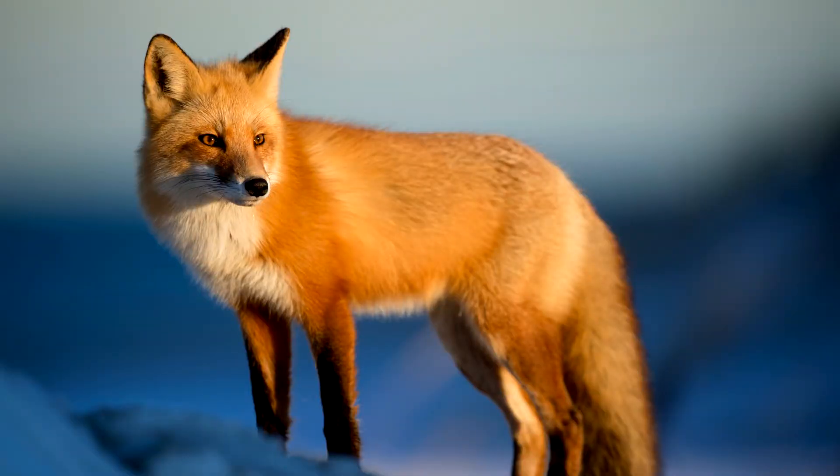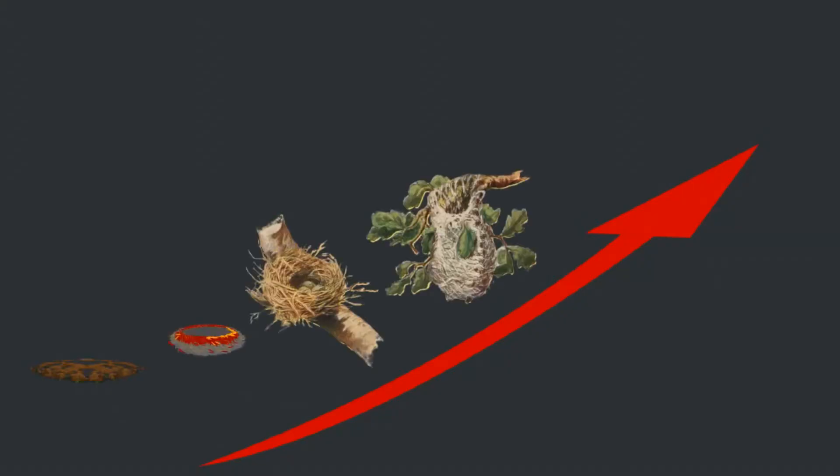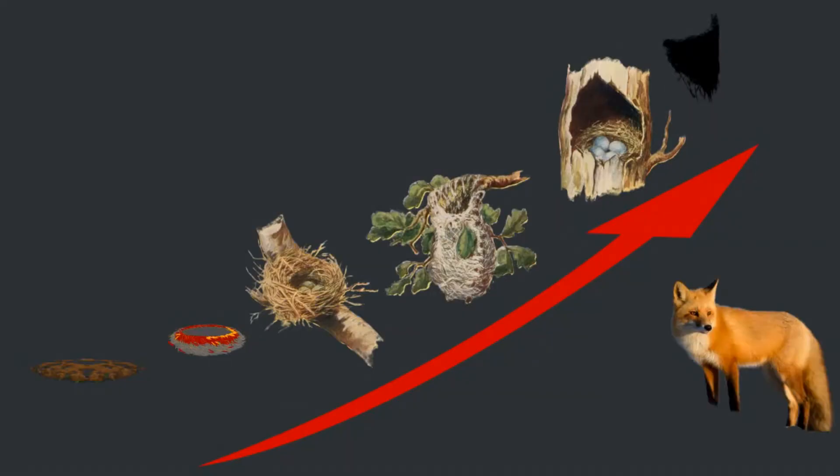But another factor is predators. You'll notice that each step up the nest complexity ladder offers more security to the chicks — starting on the ground, then out in the water, then up in a tree, then inside a tree, then on a cliff face. It's more difficult to construct these nests, but it's harder for predators to get to them, which should mean more successful chicks.